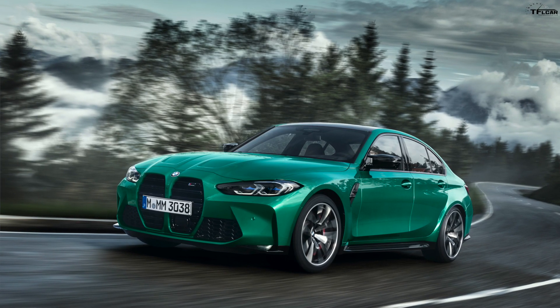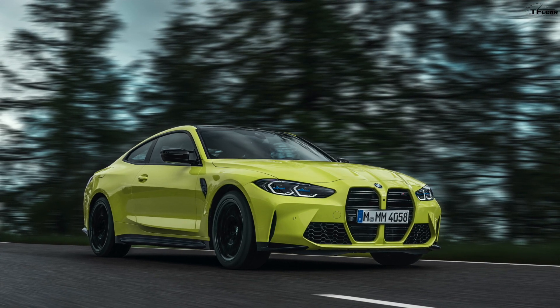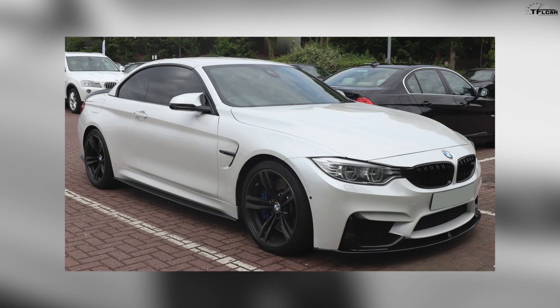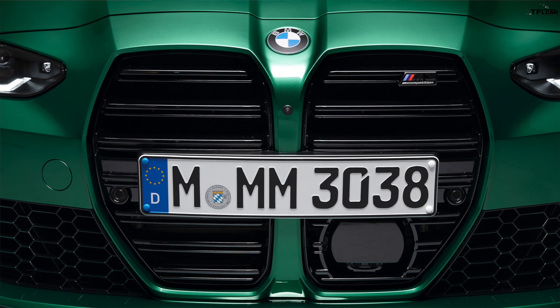We'll talk about the styling, engines, and pricing — that's coming up right now. This is the sixth generation M3 and the second generation M4, internally known as the G80 and the G82. They replace the F80 and F82 models, and BMW certainly created a styling stir with this one.